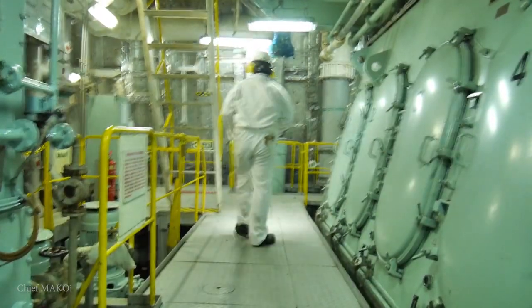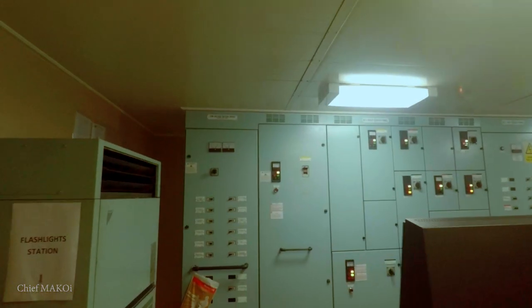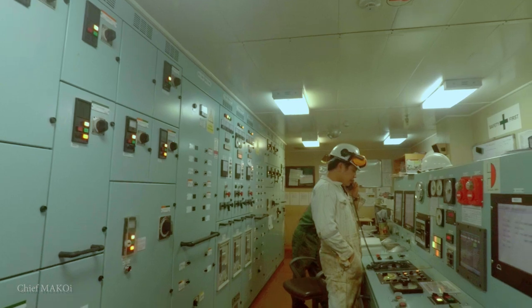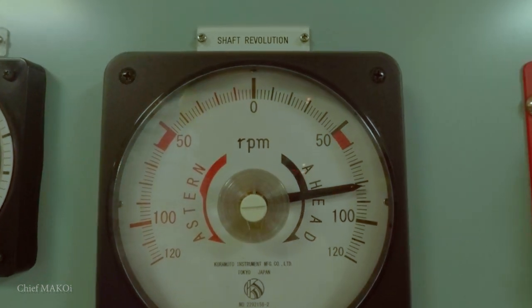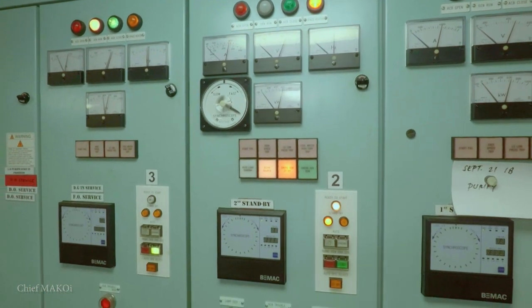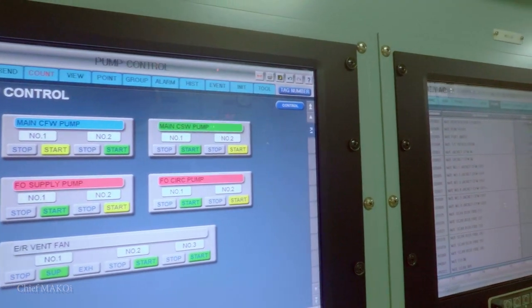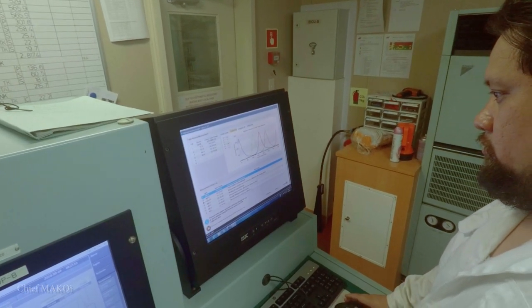After going around the engine room, it's time to cool down a bit and head inside the engine control room. The engine control room is the command center of the engine room. From here, the engineers can control the main engine, start and synchronize the generators, monitor the various parameters, and acknowledge any alarms. Since it houses a lot of electronic components, it is the only part of the engine room which has air conditioning.